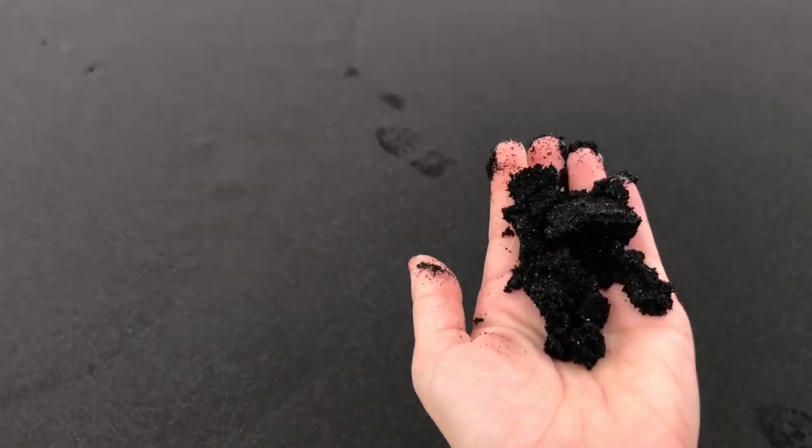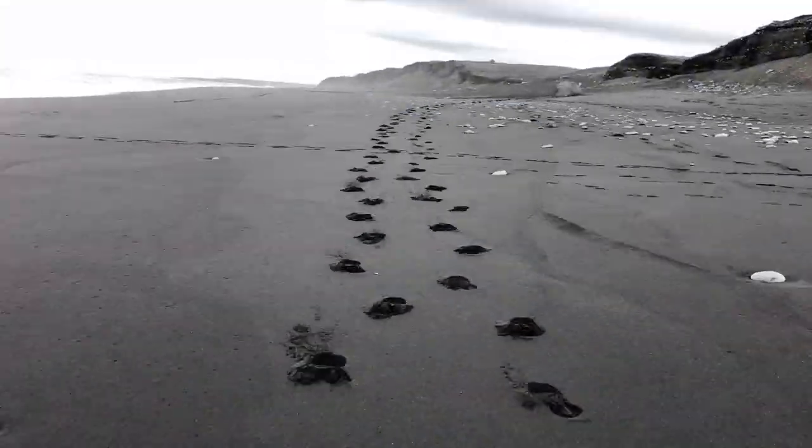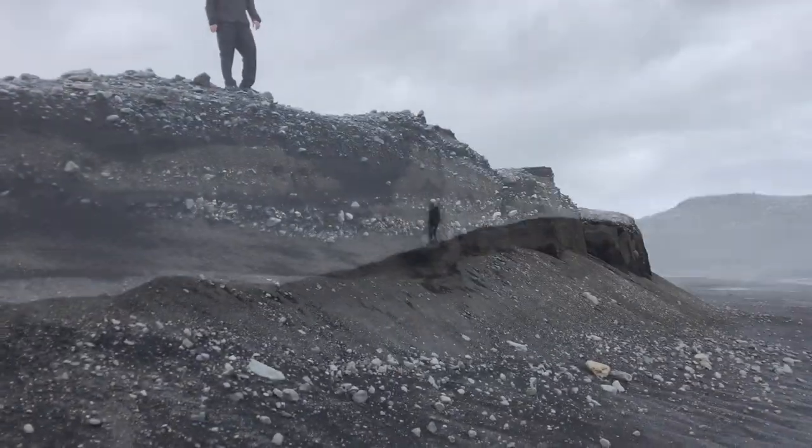To this day, nobody really knows why the plane was abandoned and why it's still here. We walk along the ocean's edge but find no other signs of life — no other footsteps besides our own.